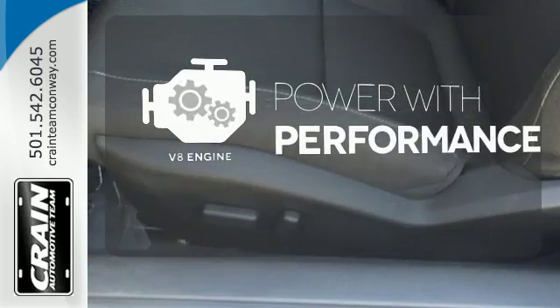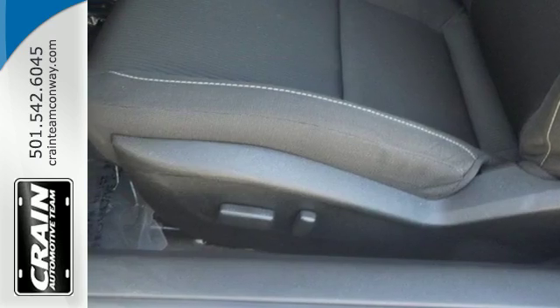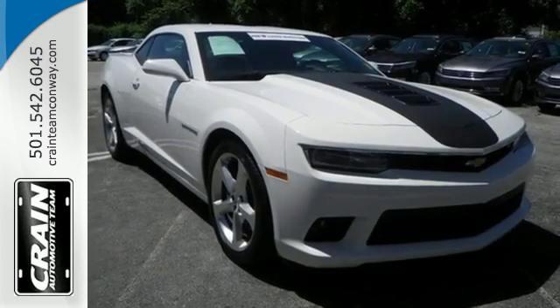The V8 engine gives it that rumble you crave. The invigorating drive of this Camaro is like no other. See it today.